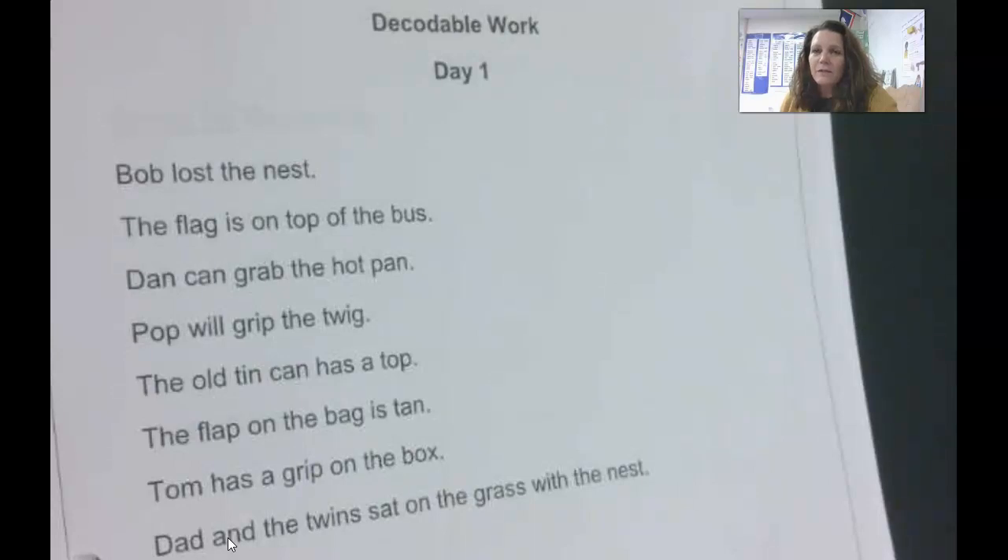Blends are two letters that go together. So we're working on the blends ST, FL, GR, and TW. You can see in our work right here that we have some ST words with ST, TW, GR, and FL.